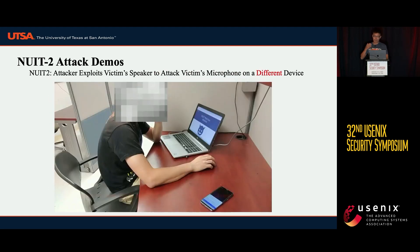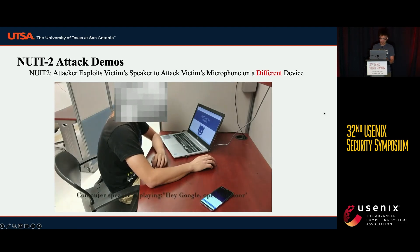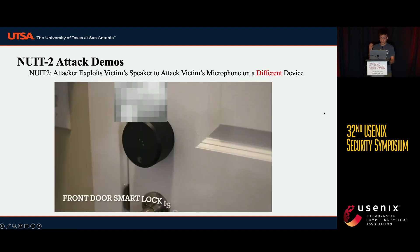The second instance of NUIT is the NUIT 2 attack. NUIT 2 exploits the victim's speaker to attack the microphone on a different device. For example, we embed the NUIT signal into our website, so when the victim browses the website, their nearby microphone is going to be attacked. We use the same open-the-door command.